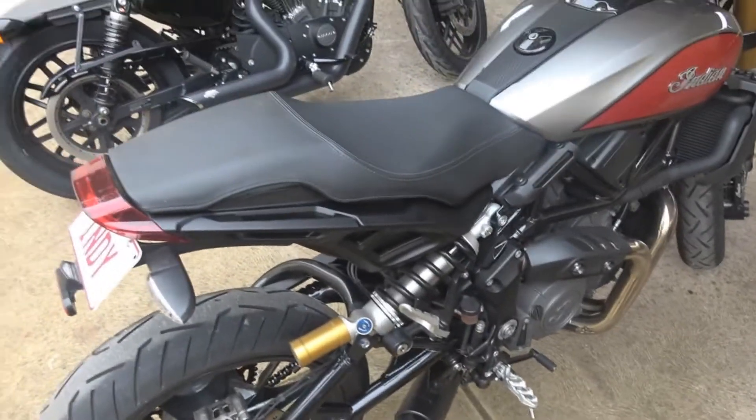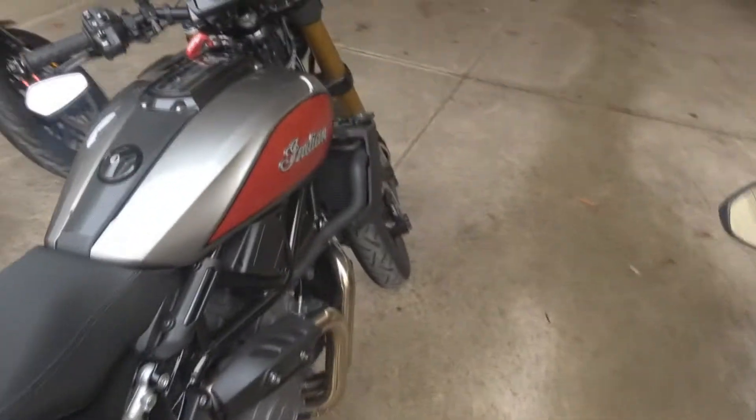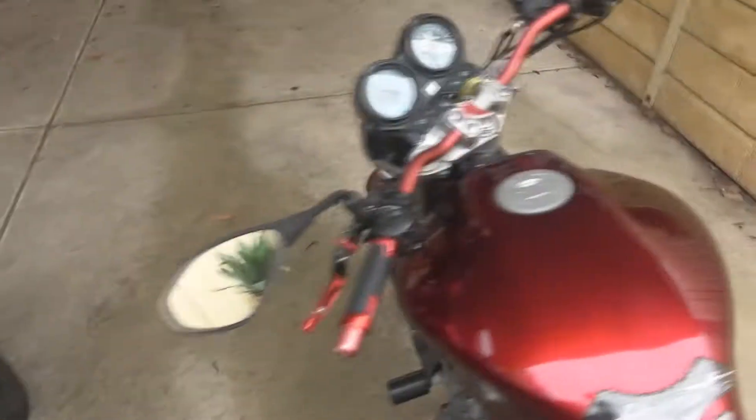Keep in mind my FTR exhaust has the baffles in. I might just quickly start all three up and really annoy the neighbors and see how we go.